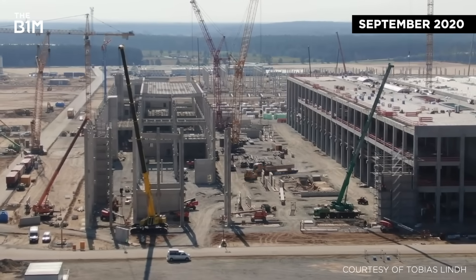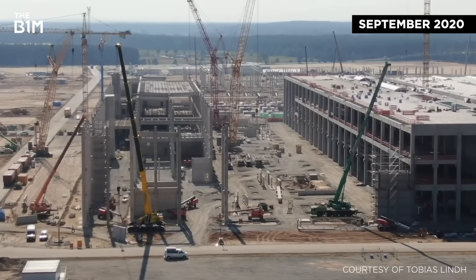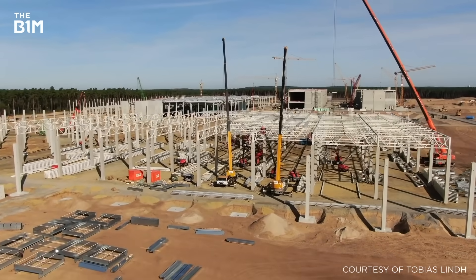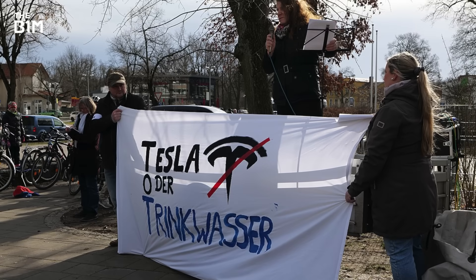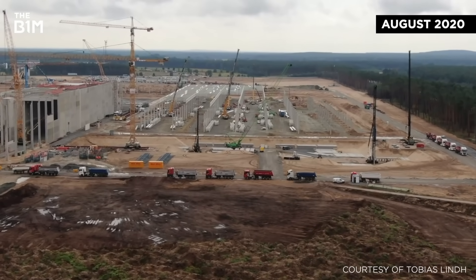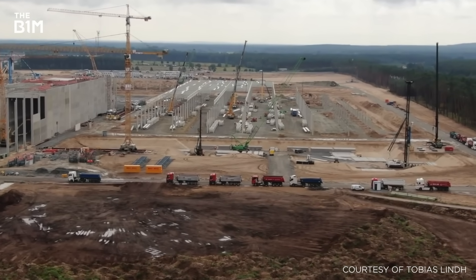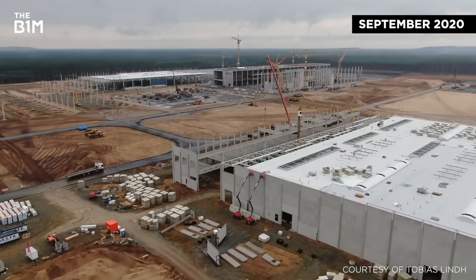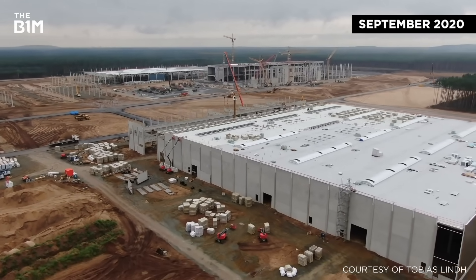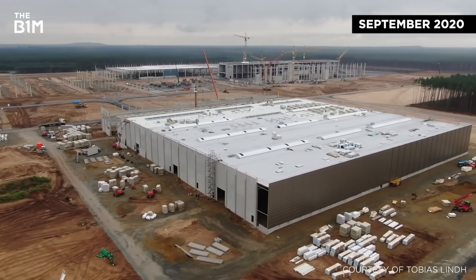But despite the factory emerging at an electrifying speed, things haven't been entirely straightforward in Berlin. The original design called for some 15,000 concrete piles, but environmentalists raised concerns about the impact on local nature and groundwater, and the firm revisited the plan, cutting the number to 500 and constructing just the press shop on a piled foundation. Tesla is also building at its own risk, with only preliminary approvals granted and the crucial final permits yet to be signed, though this issue looks likely to be resolved by the end of 2020.